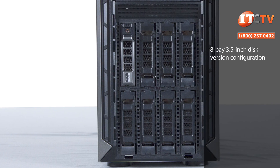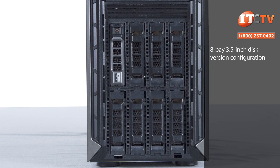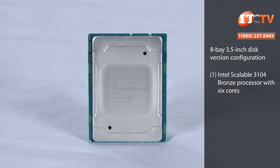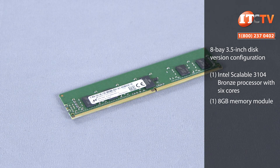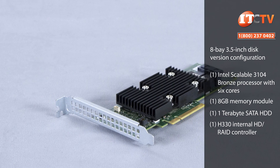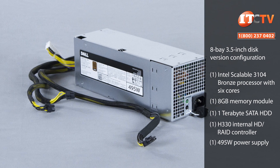The chassis we have here is a basic 8-bay 3.5-inch disc version configuration with a single Intel scalable 3104 bronze processor with six cores, one 8 gigabyte memory module, a one terabyte SATA hard drive, the H330 internal HD RAID controller, and a 495 watt power supply.